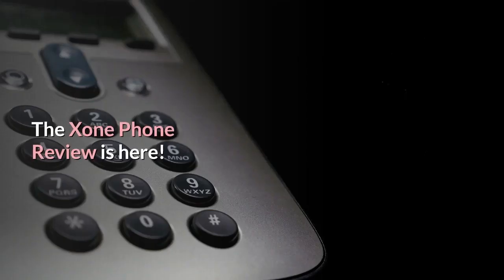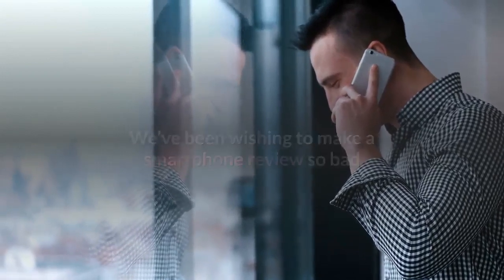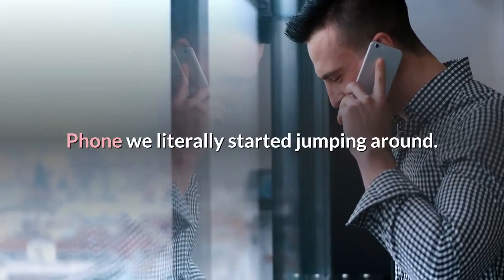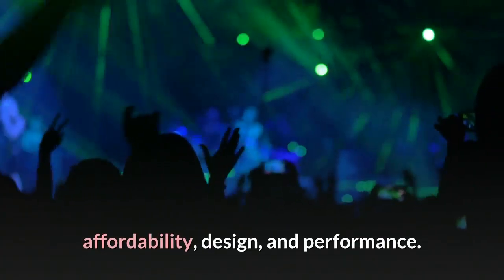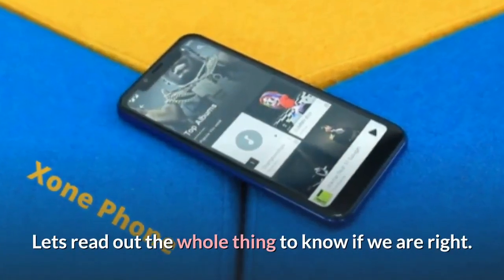Hello. The Exxon Phone Review is here. We've been wishing to make a smartphone review so bad that when we saw the release of Exxon Phone we literally started jumping around. It is the perfect combination of affordability, design, and performance. But wait — let's read out the whole thing to know if we are right.